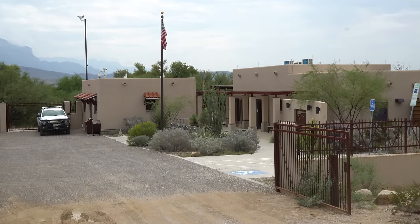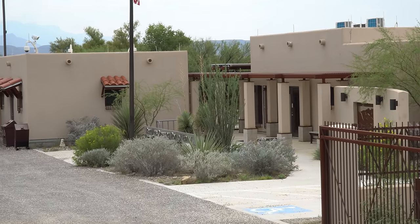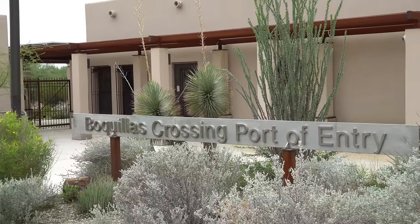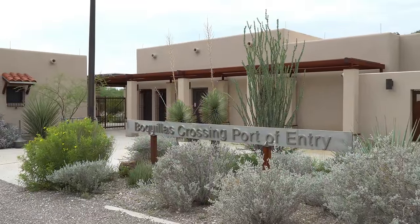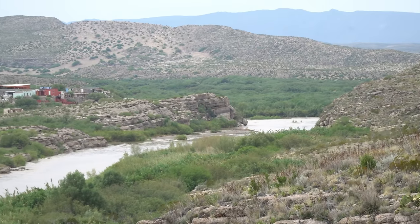Those travelers carrying a passport, enhanced driver's license, or passport card may pass through the pedestrian port of entry to cross the river in a rowboat to have lunch in the Mexican town of Boquias del Carmen, paying a Mexican local $5 to be ferried across, and then either walking or paying an additional fee for a donkey or vehicle ride into town.